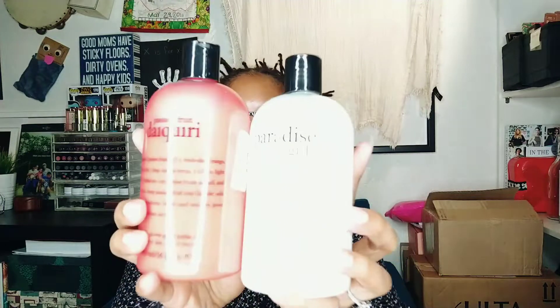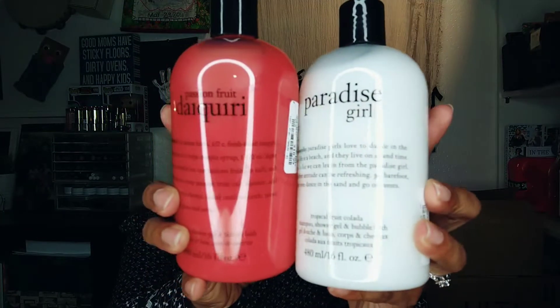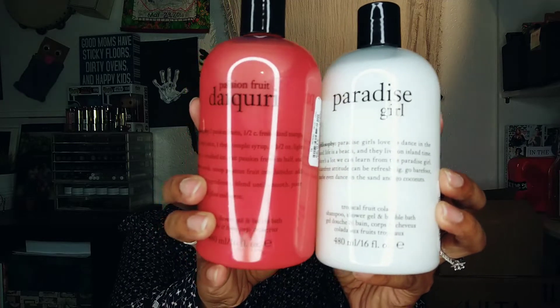I grabbed these Philosophy shampoo, shower gel, and bubble bath products. I would use these just for bathing. Both were on my wishlist at Ulta and they were only $10.99 each — they retail at Ulta for $20 each. So I thought that was a steal.